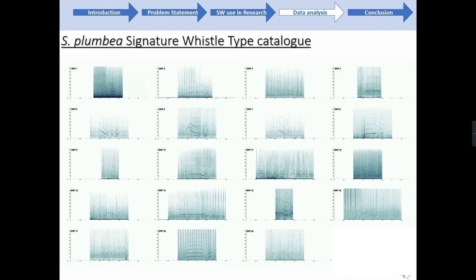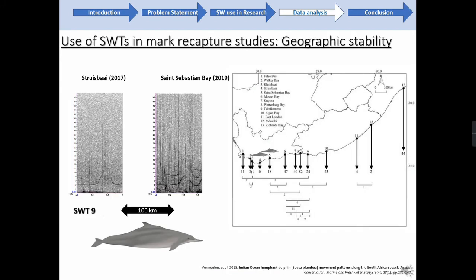I then looked at their geographic stability and found three of these whistle types recaptured across different geographic locations. The map shown here is from Vermeulen et al. and shows the 13 locations included in that study and the number of individuals recaptured by photographic ID between each location. The first recapture I found was signature whistle type 9, detected in Struisbaai in 2017 and recaptured in St. Sebastian Bay in 2019 — a distance of 100 kilometres.